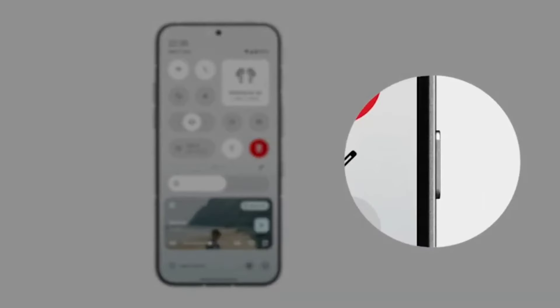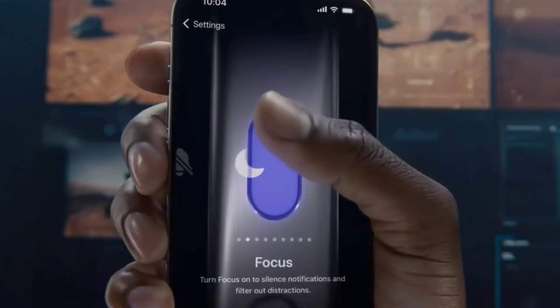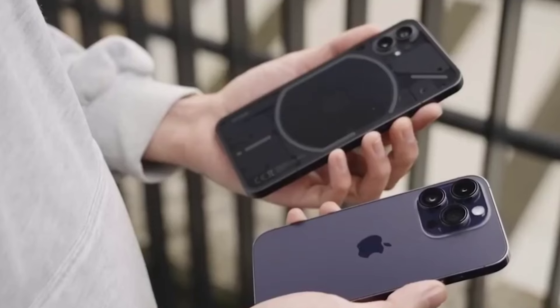Nothing recently released the Nothing Ear and the Nothing Ear A, two new wireless earbuds that offer ChatGPT integration. However, the functionality is only available if you connect these earbuds to a Nothing phone.